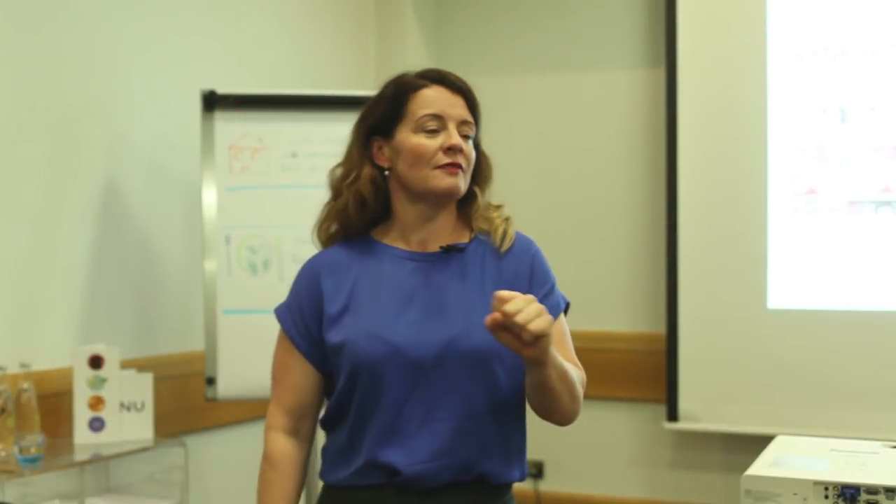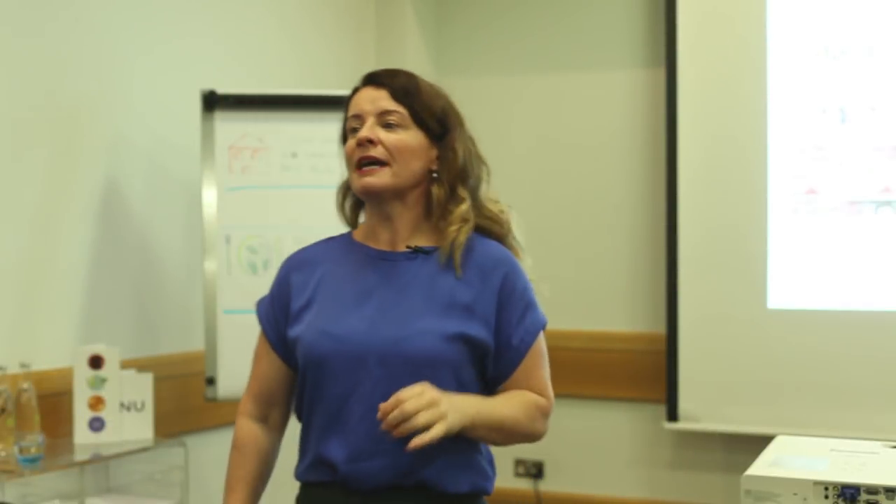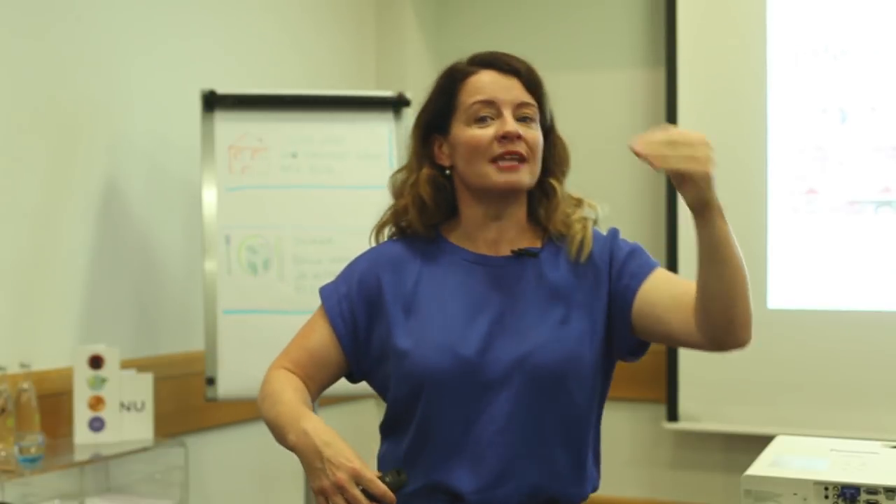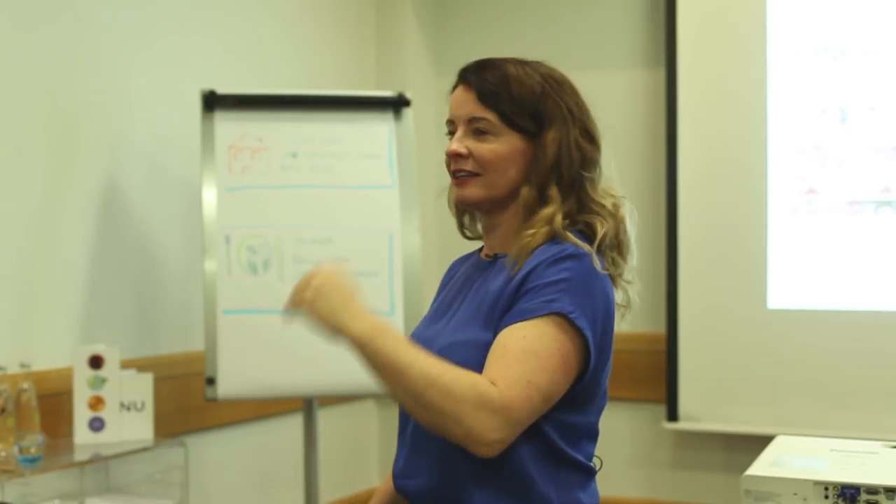Briefly before we go on our site visit today, we're going to talk about bank accounts. I'm not going to go through in great detail — it's one of my most popular videos on YouTube. My mentor Vanish told me to do this for about six months before I did it, because what does he know? And it is the most sensible thing I have ever done in my business.